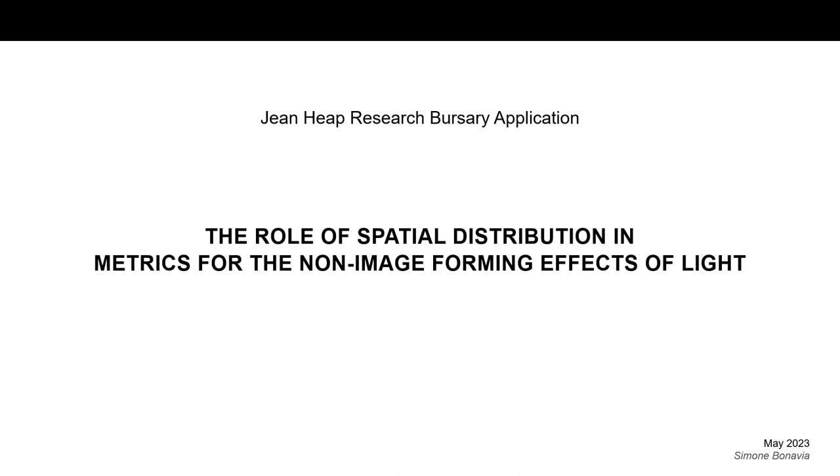Hello, my name is Simone Bonavilla. I am a PhD candidate at the Bartlett UCL and a lighting designer at Steens and Warming. The focus of my research work is the role of spatial distribution of light on biological effects that are relevant for human health. I am applying for the GeneHeap Research Bursary to support a specific pilot study in this research area.